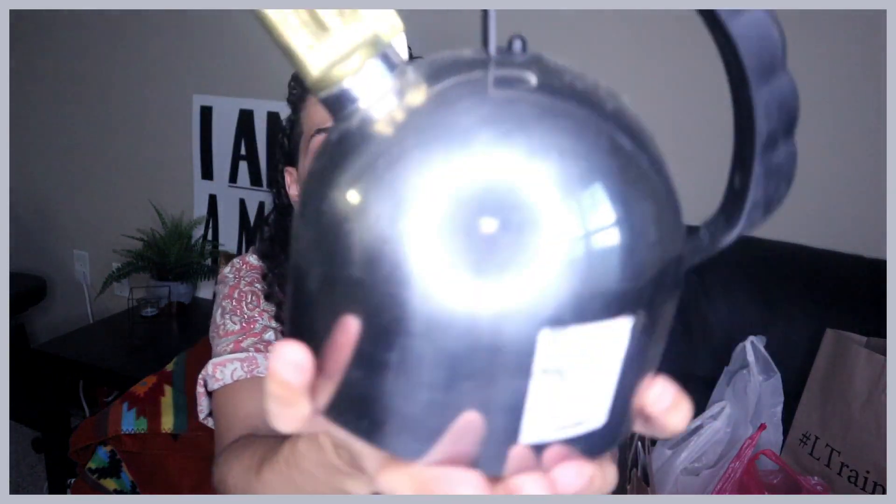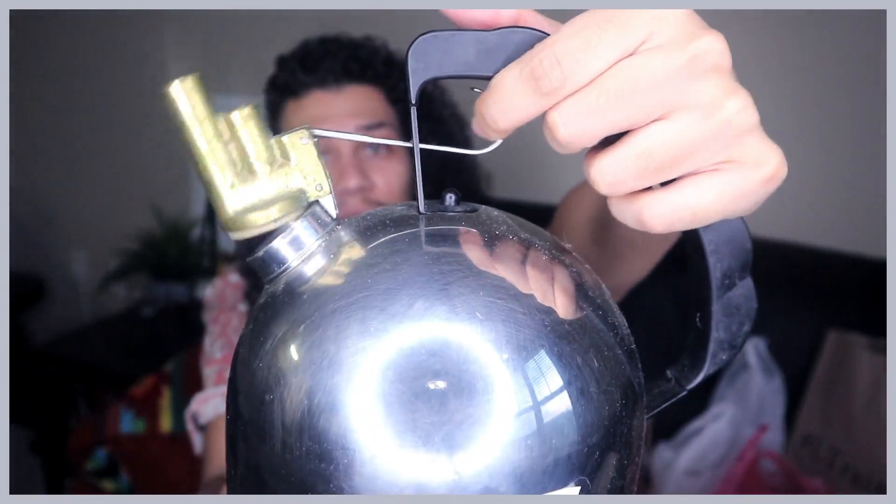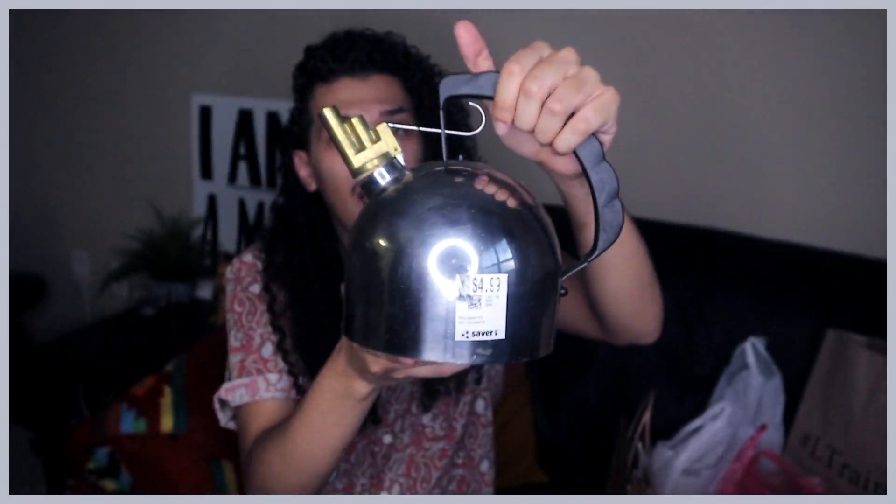The next item I picked up from Savers was a silver tea kettle — it kind of looks like a pistol and has a really cool vintage lift mechanism. I want to start making coffee in my French press but didn't have one of these, and I didn't want to buy new to stay sustainable. It was only $4.99 at Savers, so when you're looking for appliances, definitely check your local thrift store.